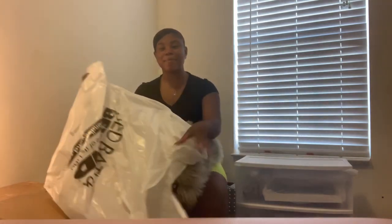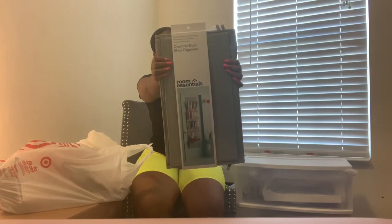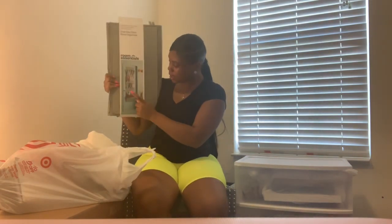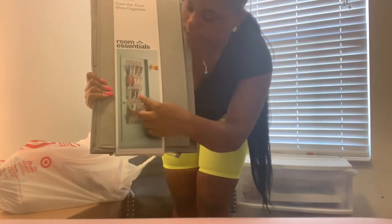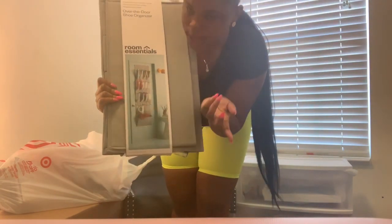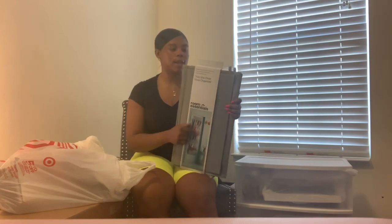I got an over-the-door shoe rack. What I like about it is it has bigger pockets at the bottom — not just for shoes but for anything. The fact that it has compartments for other stuff is something I really like about it.